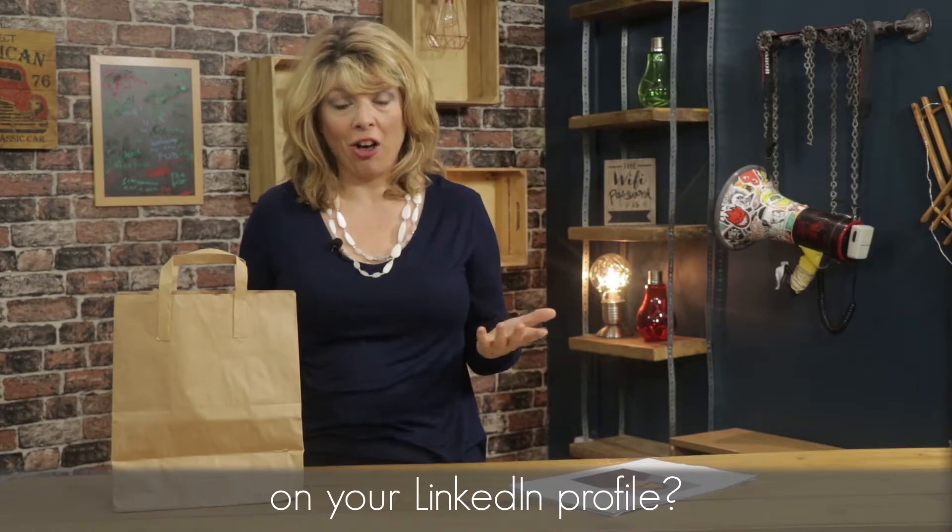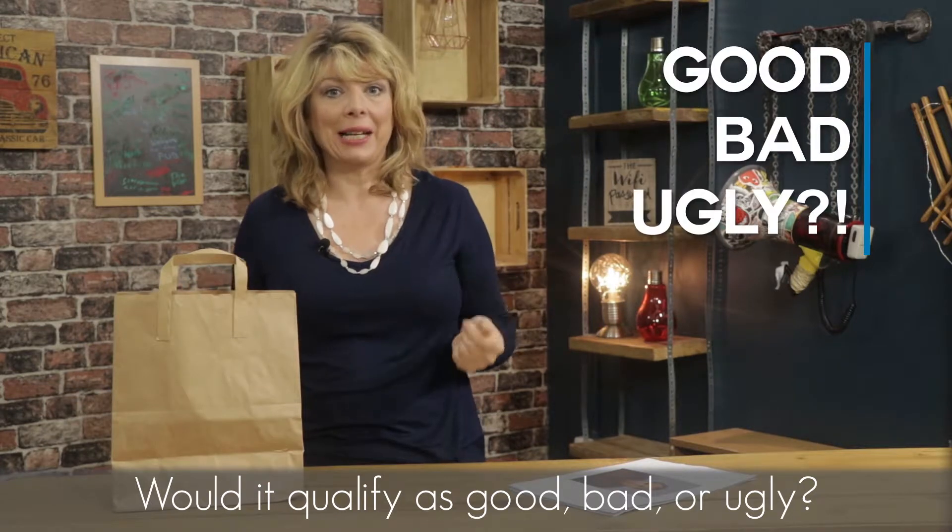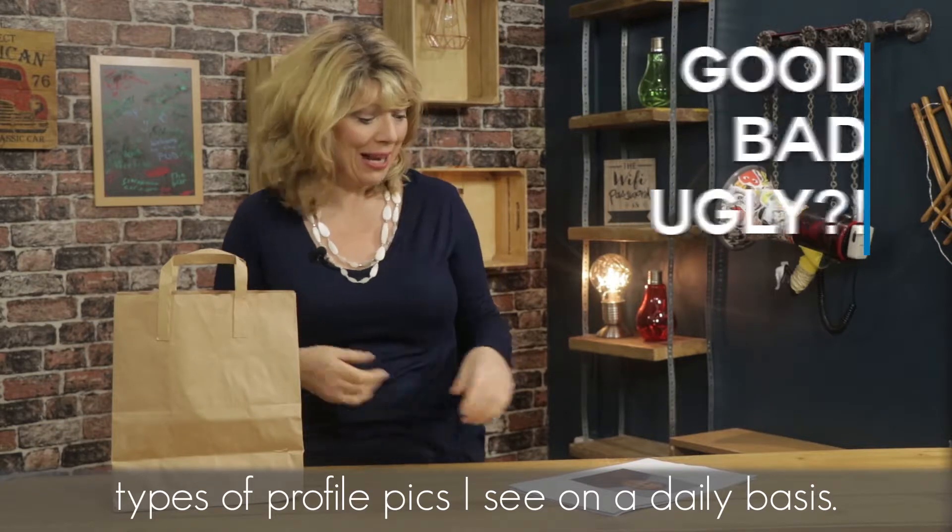But what about if you do have a pic on your LinkedIn profile? Would it qualify as good, bad or ugly? Let's take a look at just a few of the many types of profile pics I see on a daily basis.